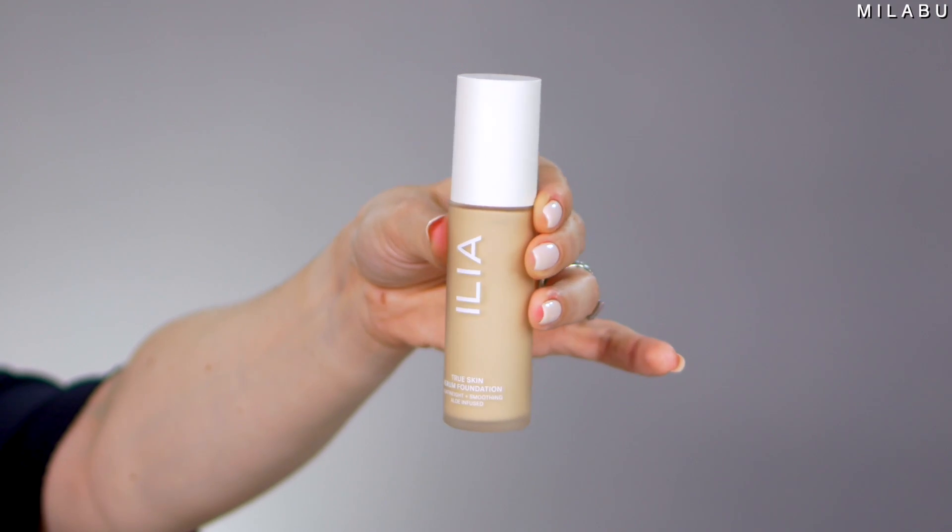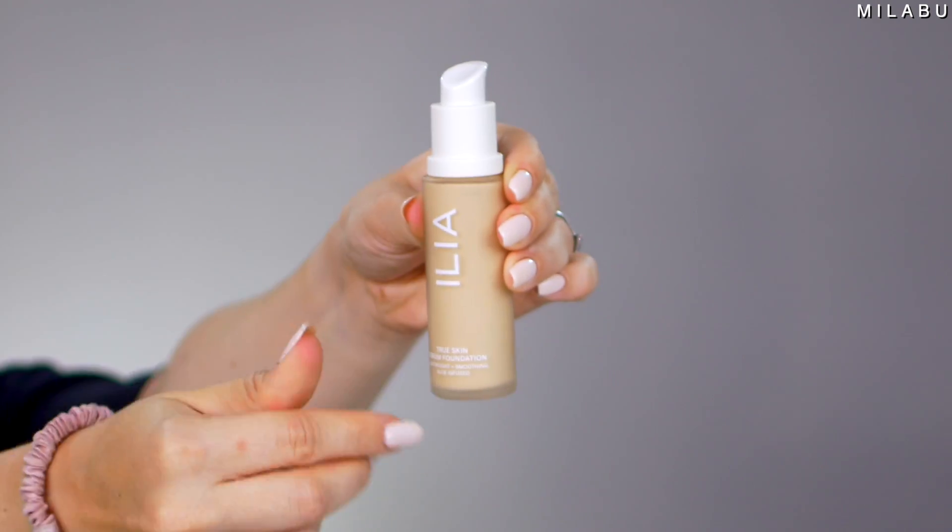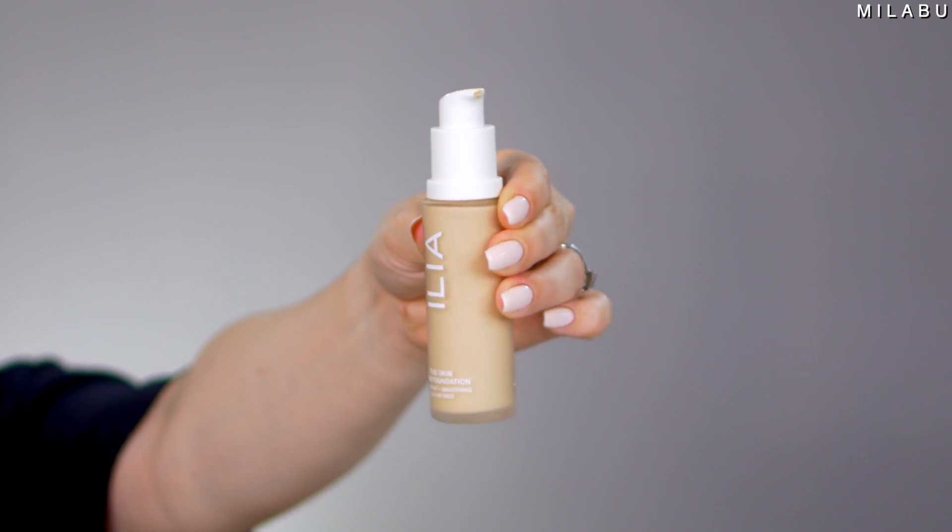Let's move on to the foundation. So their foundation — this is their True Skin Serum Foundation. This retails for $54 each. I have two shades: SF1 and SF1.5. It's a medium coverage, serum-infused foundation with a radiant skin-like finish and a featherweight feel.